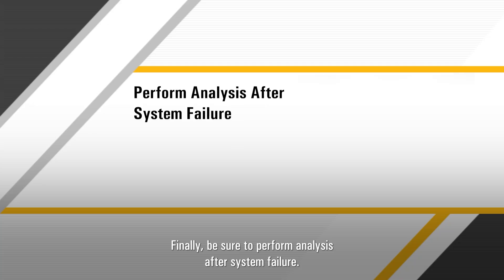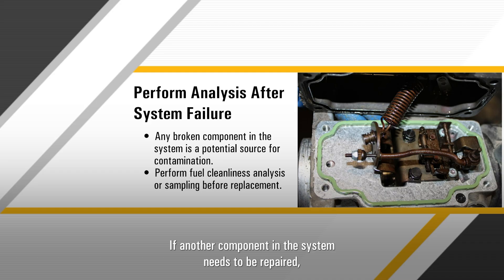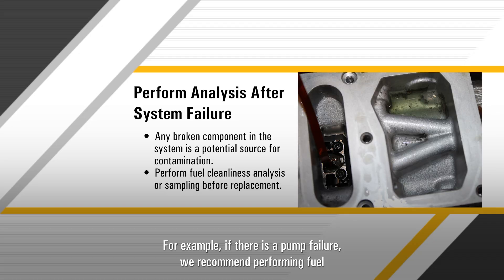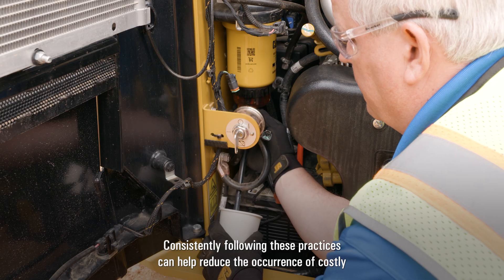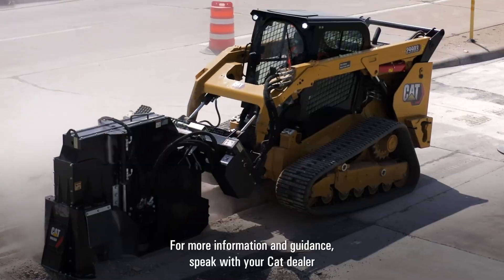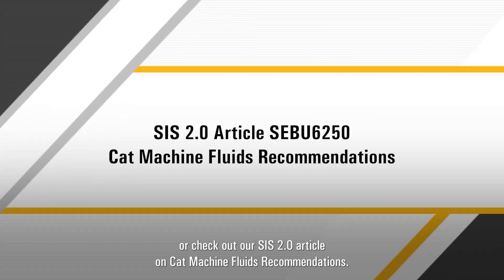Finally, be sure to perform analysis after system failure. If another component in the system needs to be repaired, that is another potential source for contamination. For example, if there is a pump failure, we recommend performing fuel cleanliness analysis or fuel sampling before replacing the pump. Consistently following these practices can help reduce the occurrence of costly fuel system failure and engine downtime caused by fuel contamination. For more information and guidance, speak with your CAT dealer or check out our Sys 2.0 article on Cat Machine Fluids recommendations.